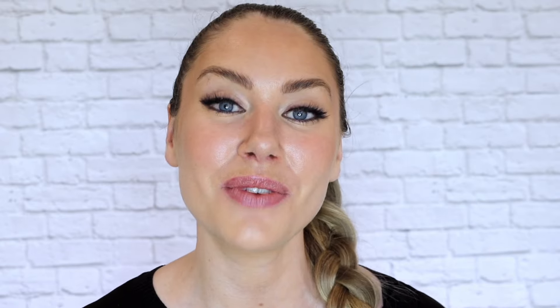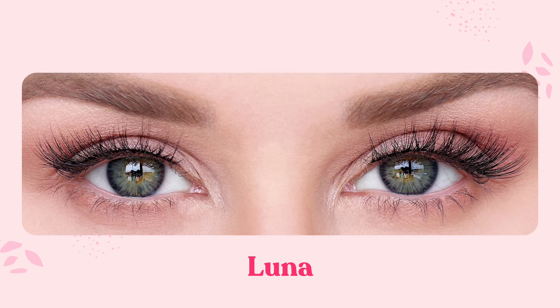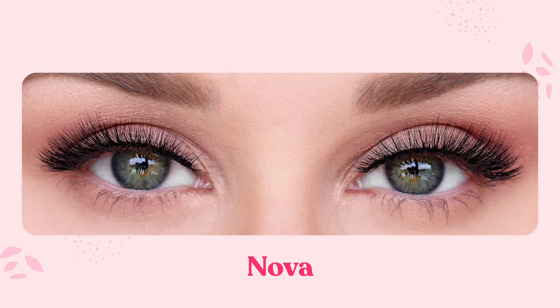Now it's time for round eyes, and very similar to almond eyes, they look great with a winged liner. You want to go for those lashes that really accentuate that cat eye look — wispy and winged out lashes are your go-to. That winged out and wispy lash is also going to help to create more of an almond shape in your eyes and really lengthen them out so they don't look as round.